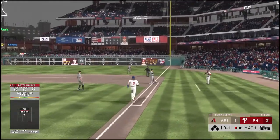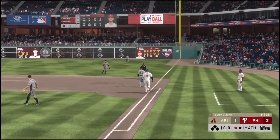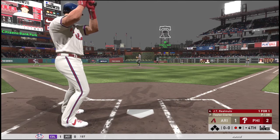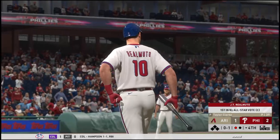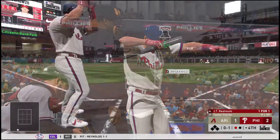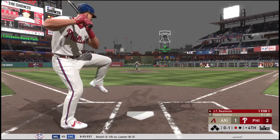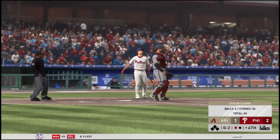Reined in and he'll step on first himself for the out. Bases are empty with one man gone. In steps the catcher, J.T. Realmuto. That last at bat showed me something — it's not that easy to hit a changeup 400-plus feet out of the ballpark. This guy gets some good extension, strong wrists, terrific bat speed. Now a ball lined to the left side but this will be a foul ball.